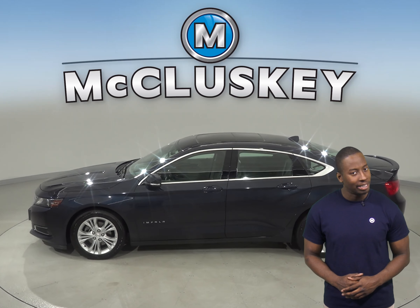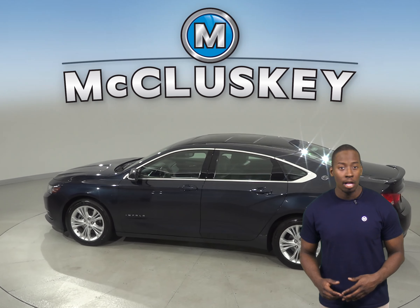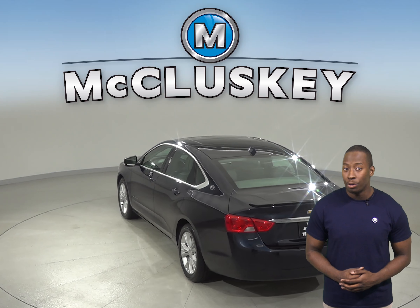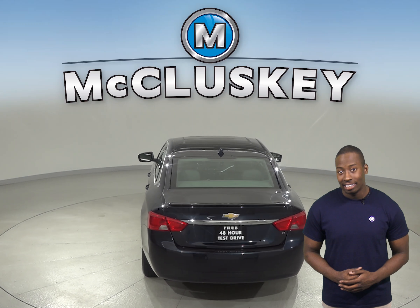The steering wheel is capable of being tilted, there's cruise control, power steering and powered windows. There is also a powered driver and passenger seat, both capable of being heated. It is leather as well.